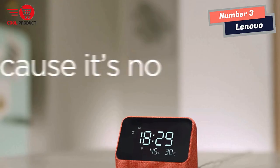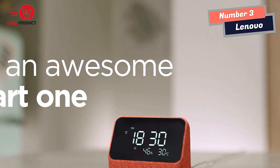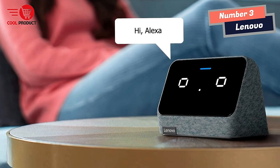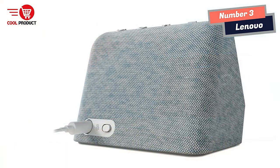It's smart, with Alexa built in. The Lenovo Smart Clock Essential is the ultimate smart clock for any room. With its big and bold display, you can check the time from across the room. Just ask Alexa for help around the home, play music, control your smart home devices, and more.